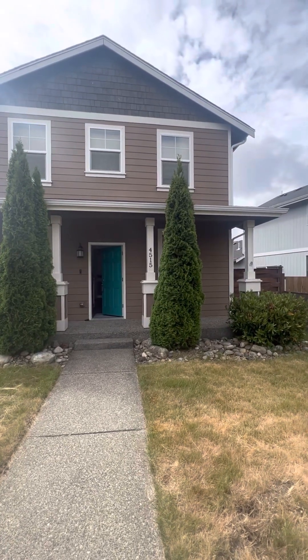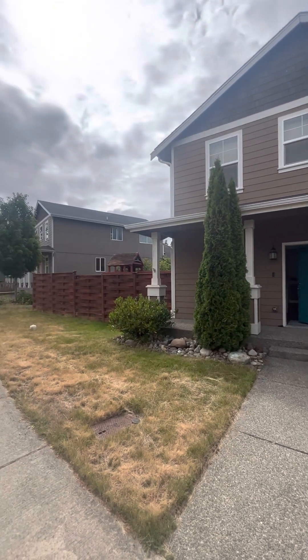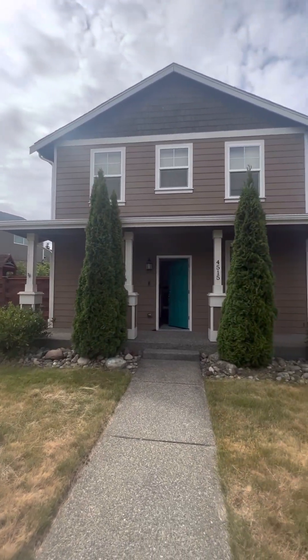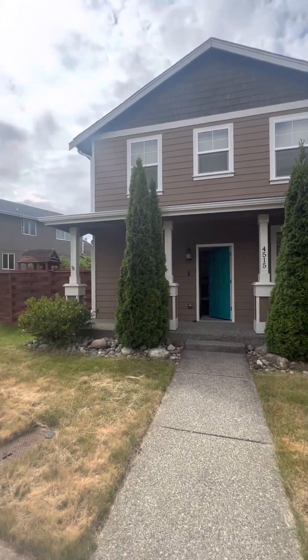Hi Vindi and Edward, this is Alicia. I'm doing the virtual final walkthrough for you today — it's your new home here on Abalone. I'll start with the exterior of the home.